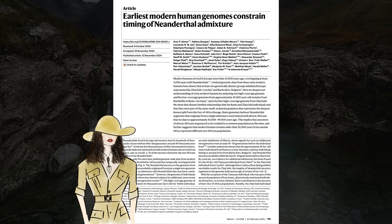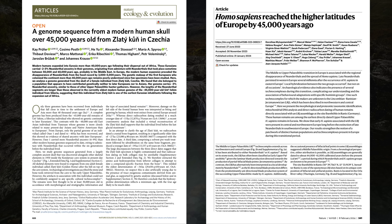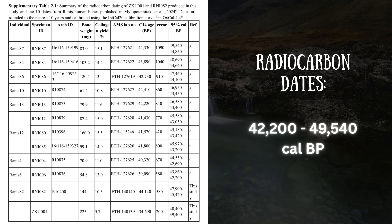The genomes were published in the paper 'Earliest Modern Human Genomes Constrain Timing of Neanderthal Admixture,' though some information on Zlatikun was published earlier in a separate paper, and information on the mitochondrial DNA of the Rannis individuals comes from yet another paper. These individuals lived and died around 45,000 years ago, with radiocarbon dates collectively giving us a range of 42,200 to 49,540 cal BP.